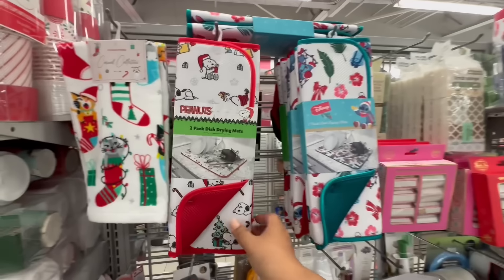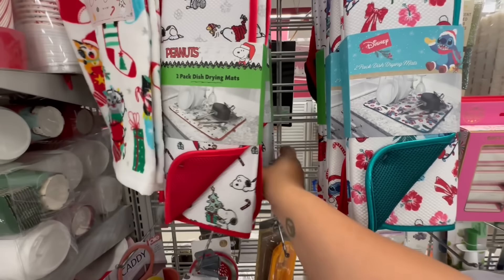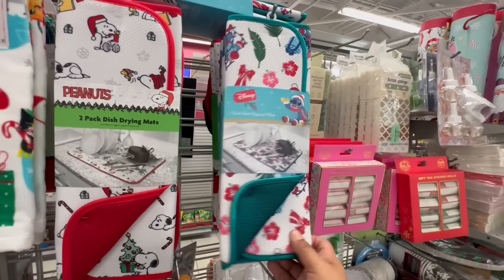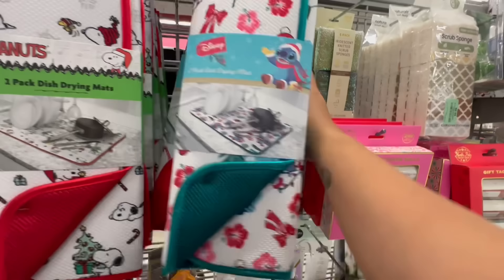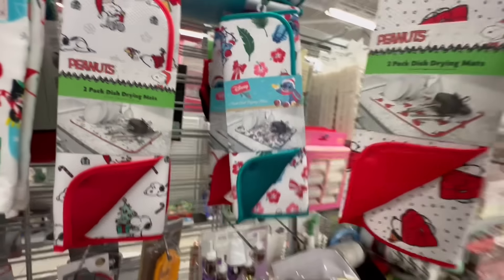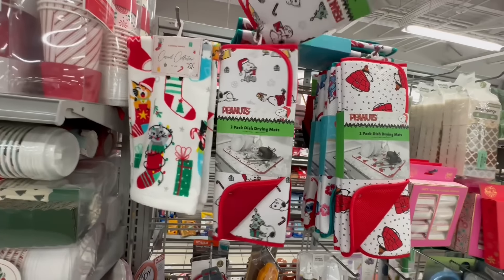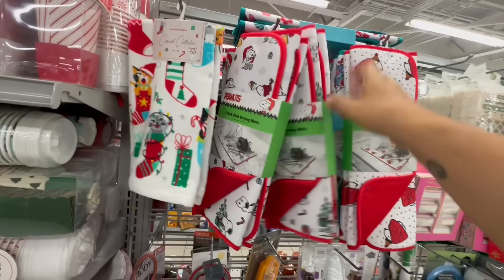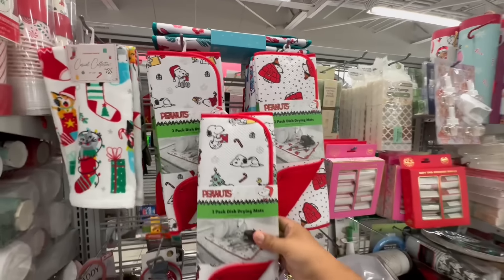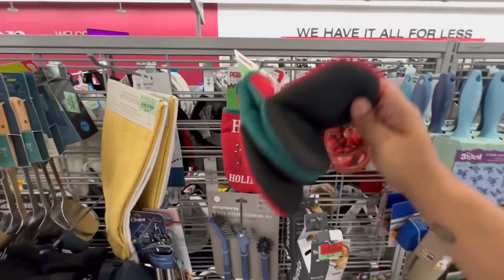They also have the little drying mats — look at this, the two-pack Peanuts for $7.99. There are two versions: one with a gray background and then one with the white background. And then we have Stitch, and here's a third version with him in his puffy coat. I'm originally from New York — he's from New York if he's rocking the little puffy jacket. Here are all three versions — each one of these is $7.99.